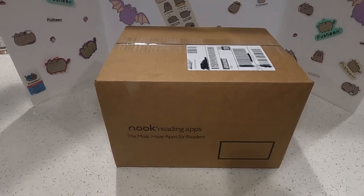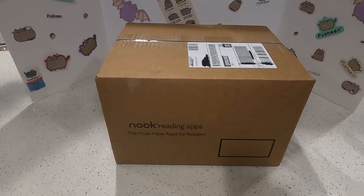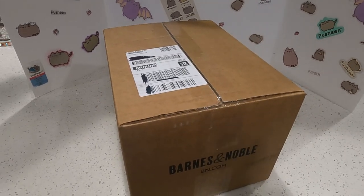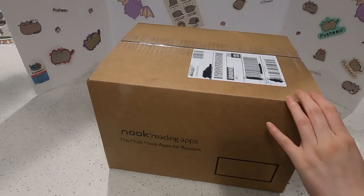We just received this box today. As you can see it's a haul and there are some new plushies inside. Maybe you already know which ones these are — this one is from Barca Noble, so that's a hint. But without further ado let's get started and open this box.